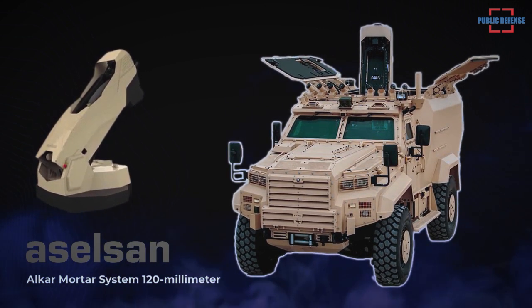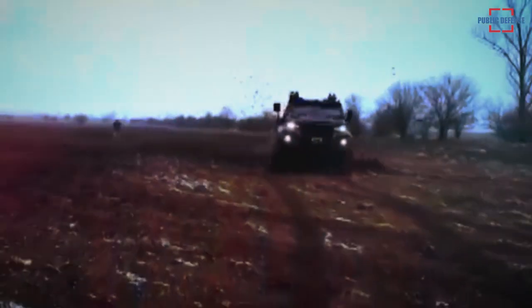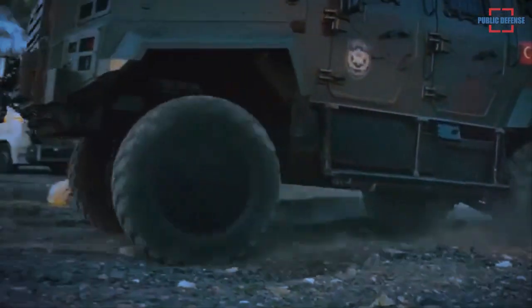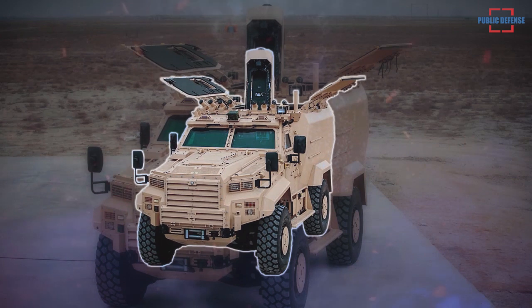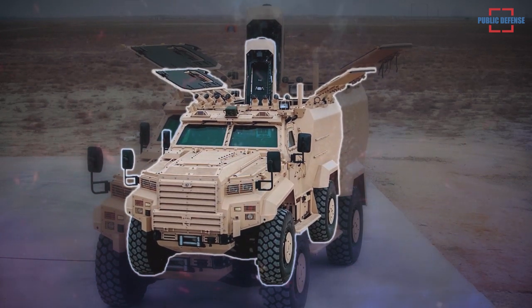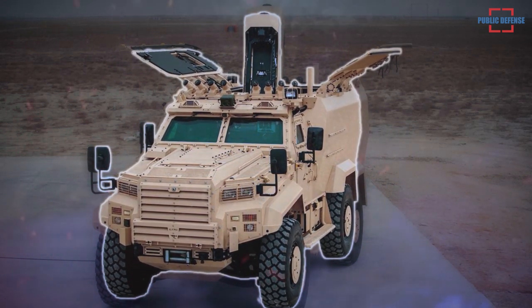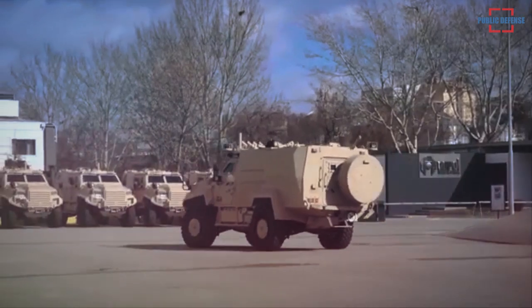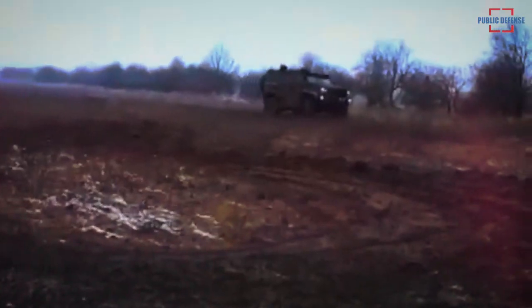The Eder Yalçım attracts attention with its high protective capabilities, superior mobility, and useful load-carrying capacity. It has successfully completed the mortar qualification test. The Eder Yalçım mortar can meet the blind fire support needs of commando, infantry, motorized, and mechanized units in conventional and asymmetric operating environments, including 120-millimeter mortar rifles, semi-automatic ammunition loading systems, ammunition storage systems, and fire control systems. The high stability of the vehicle allows strikes to be executed with great precision.